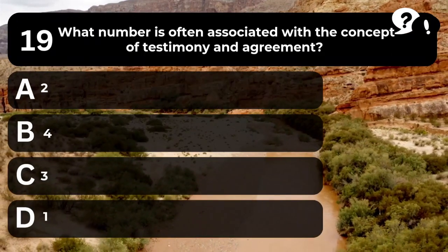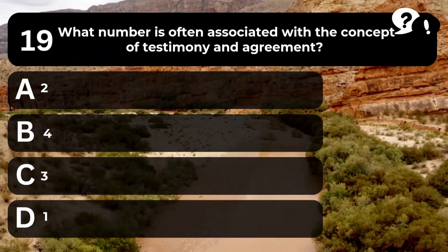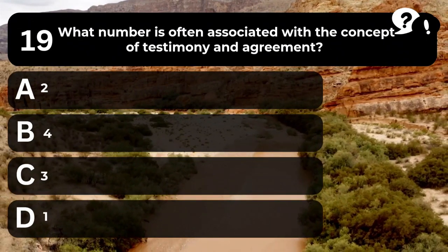Question 19. What number is often associated with the concept of testimony and agreement? A. 2. B. 4. C. 3. D. 1.